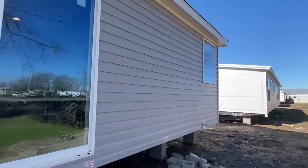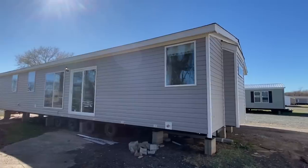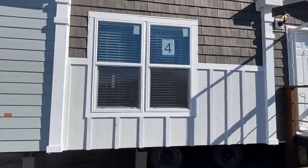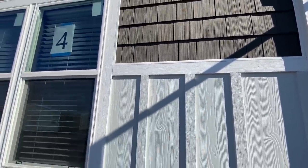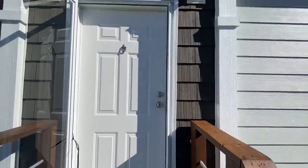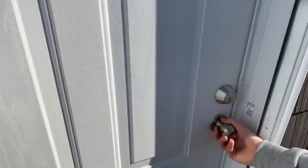That's the kitchen right there. All we ask is that you drop us a like — that really helps our videos out a lot. Make sure you drop a comment and let me know what you think about this home. I wanted to give a close-up shot of all the different types of exterior siding on this one. Okay, y'all ready? Here we go.